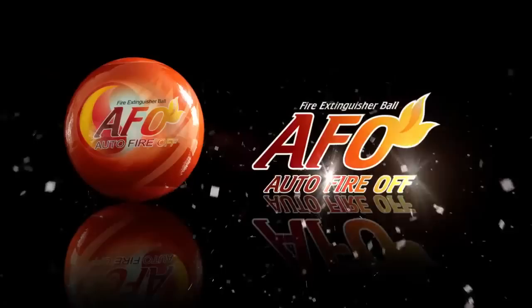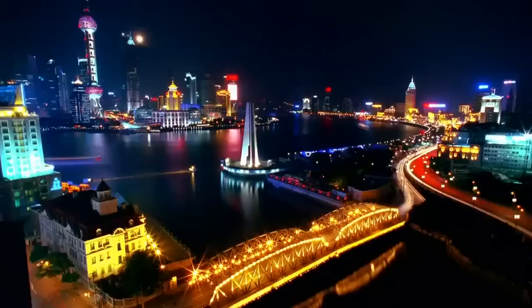AFO Fire Extinguisher Ball. Fires can be caused in all sorts of environments. How do we put out fires ASAP? The AFO Fire Extinguisher Ball is your handy choice anywhere, anytime. In only 3 to 5 seconds, the situation can be fully controlled.